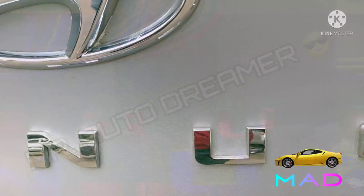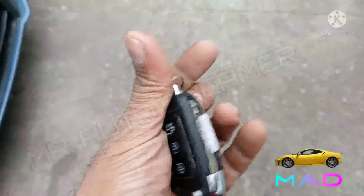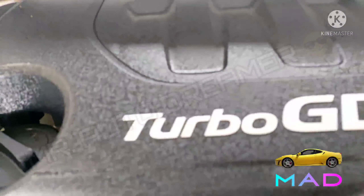Welcome to the brand new video of Mr. Auto Dreamer. Let's check out the interior, exterior, and specifications of the Hyundai Venue SX trim. The Venue gets a Kappa 1.2 litre MPI BS6 petrol engine, eating average from a 45 litre fuel tank. And here is the engine sound.